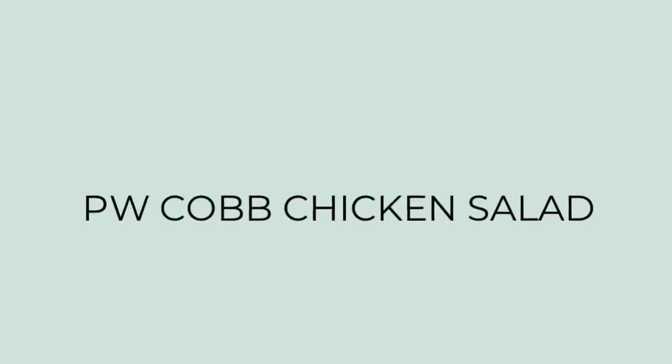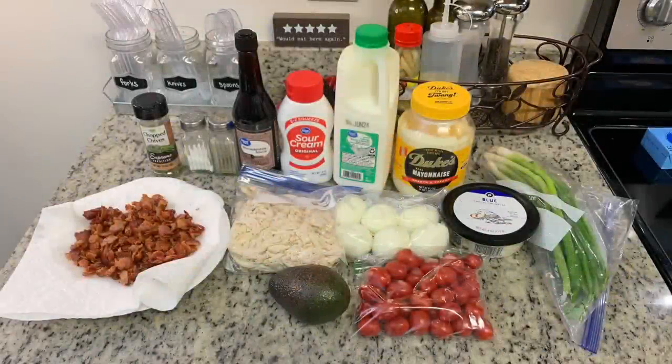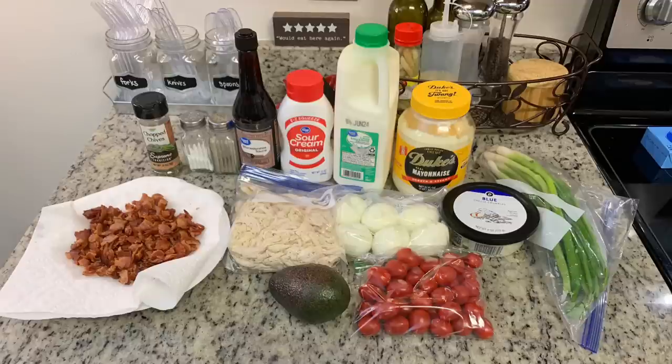For dinner the next night I tried a new recipe — I saw this on Amanda's channel, her channel is Faith, Food and Family, I'll have it linked down below. This is the Pioneer Woman cob chicken salad, and it was good — I would make this again. It was definitely different, unlike any other chicken salad I've ever had. Here are the ingredients: for the dressing we're using mayonnaise, buttermilk, sour cream, Worcestershire sauce, salt, pepper, and chives, plus some cooked and crumbled bacon.